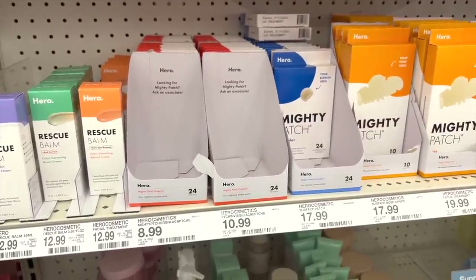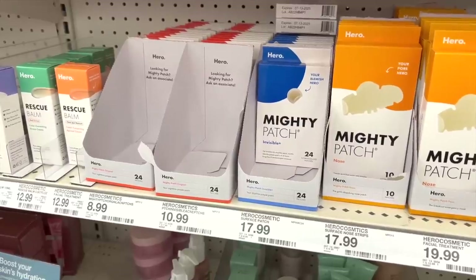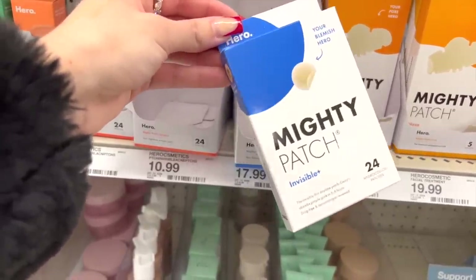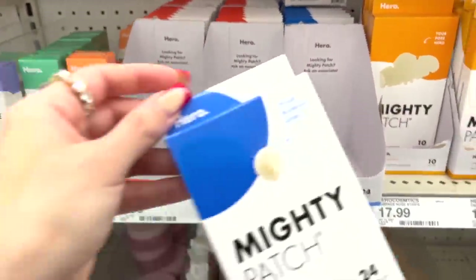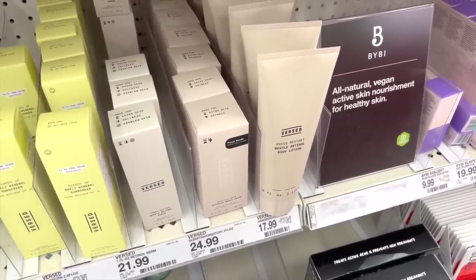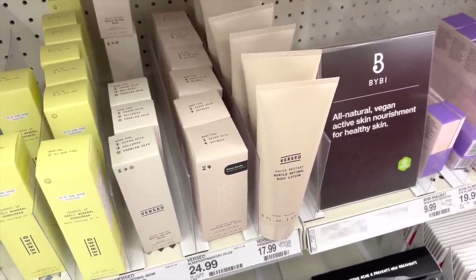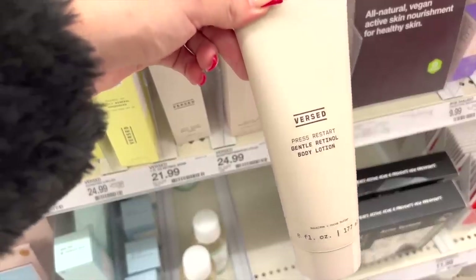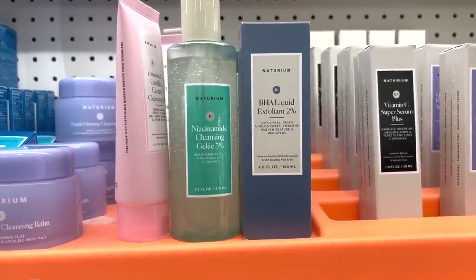These pimple patches will forever be in rotation — they're so good. Specifically the invisible ones. I love them and you can put makeup over top of them, which is why I like the invisible ones — more seamless on the skin. I also really like this Versed Gentle Retinol Body Lotion because it has no fragrance so you can layer scents over top, but it's really hydrating. My skin stays soft even the next day. I've gone through an entire bottle and I'm halfway done my second, so I'm gonna grab another one.